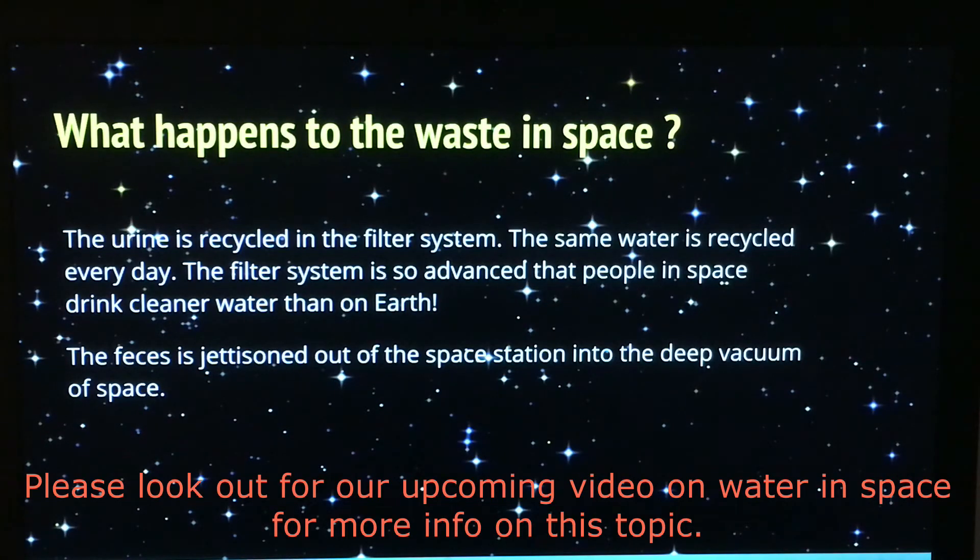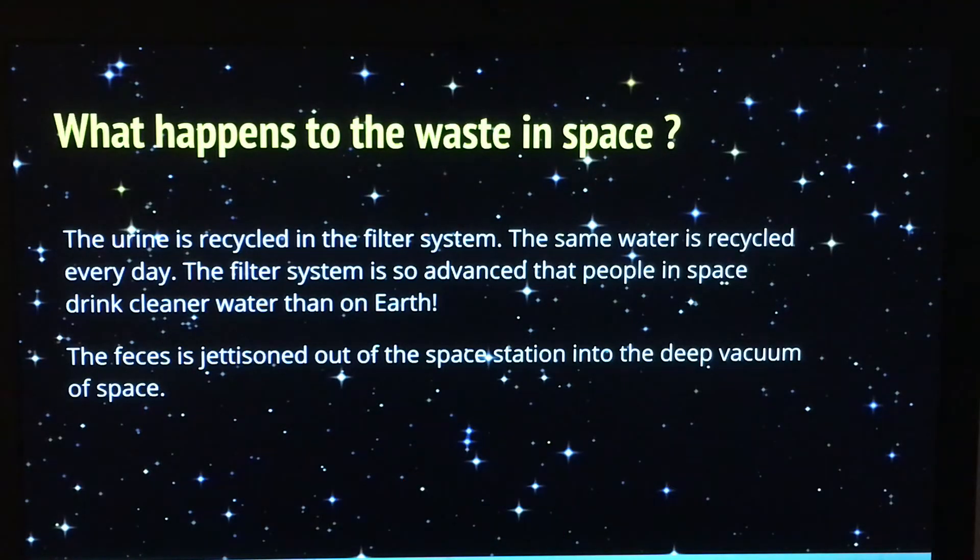What happens to the waste in space? The urine is recycled in the filter system — the same water is recycled every day. The filter system is so effective that people in space drink cleaner water than on Earth. The feces is jettisoned out of the space station into the deep vacuum of space.